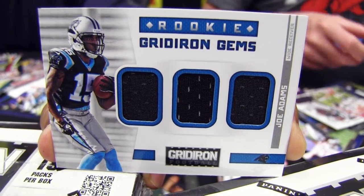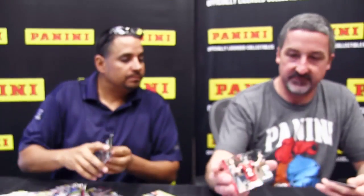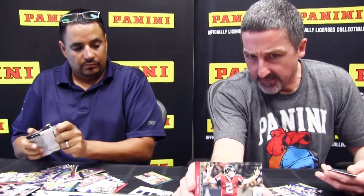Triple jersey Gridiron Gems card of Joe Adams, card number 199. Here's an X from that line, numbered out of 250.